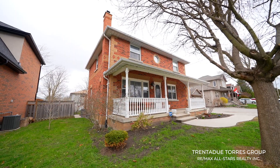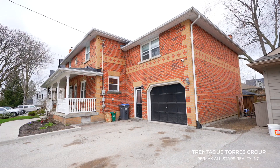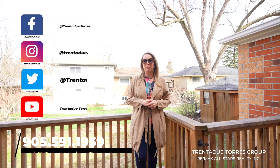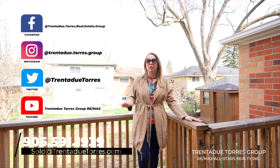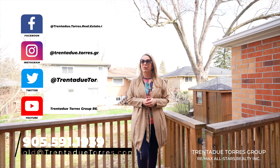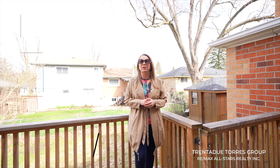Thank you for taking a moment to spend with us today. For more information about this property or anything real estate, give us a call, send us an email or private message us on any of our social media platforms. Remember, with us, our clients are always number one. Selling or buying, we value your business and we provide you with the individual attention that you deserve.